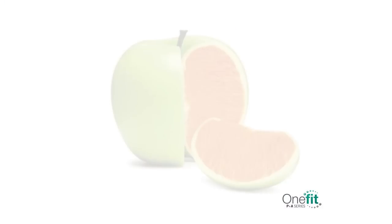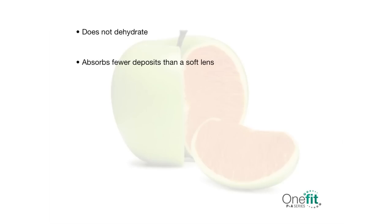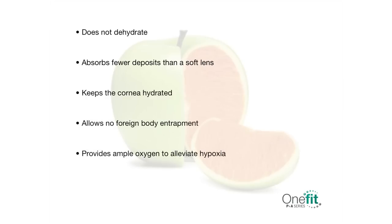The lens is as comfortable as a soft lens and has all of the benefits of a gas-permeable lens, including crisp, sharp vision. When fit and cared for properly, it does not dehydrate, absorbs fewer deposits than a soft lens, keeps the cornea hydrated during all wearing hours, will not allow any foreign body entrapment, and provides ample oxygen to alleviate hypoxia. Although One Fit PNA is designed for the purpose of vaulting a given corneal topography with an optimal sag height, the lens is specified by the value of its base curve in millimeters to make the fitting process simple and user-friendly.